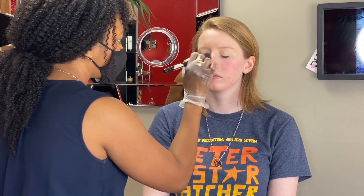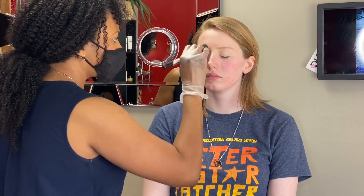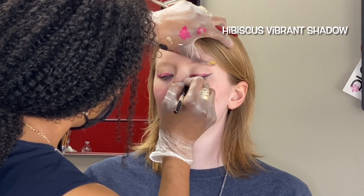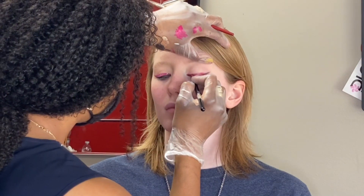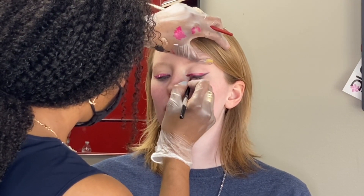For Rachel, who goes to Norska High School, for added drama I always go to these vibrant eyeshadows. I love the full coverage and the vibrancy of the colors. This one is hibiscus and it looks so beautiful on her complexion.